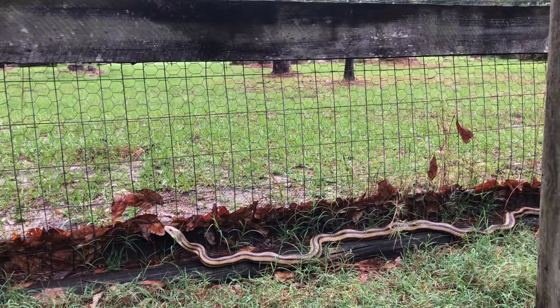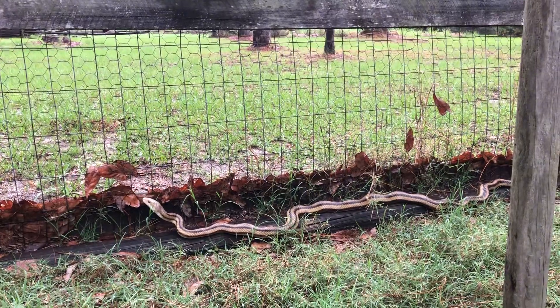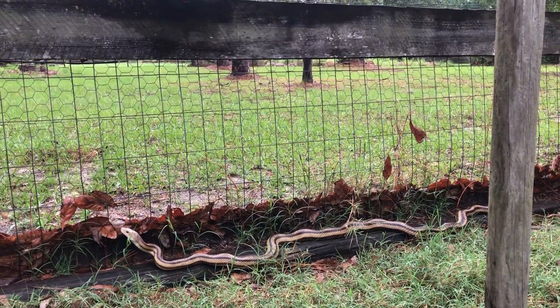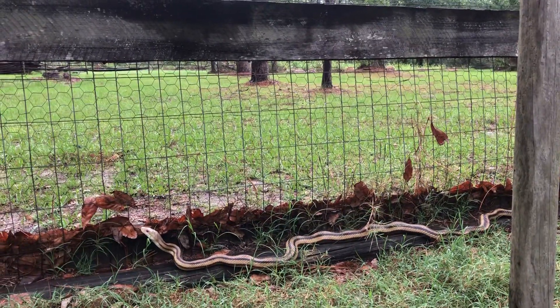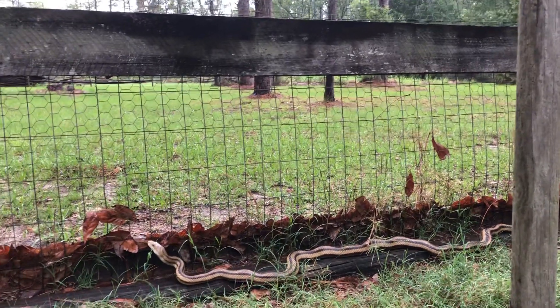Here at the farm, these are actually a welcome sight at the barn because they help keep a lot of the pests out of our animal feed. We see these pretty often, and they don't hurt our animals — they might eat some of the eggs, and I've seen rat snakes swallow a chicken egg whole.